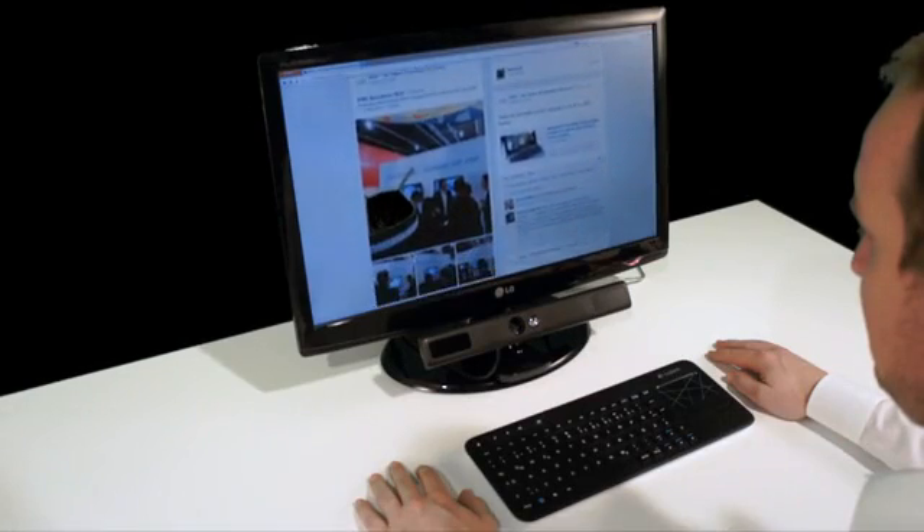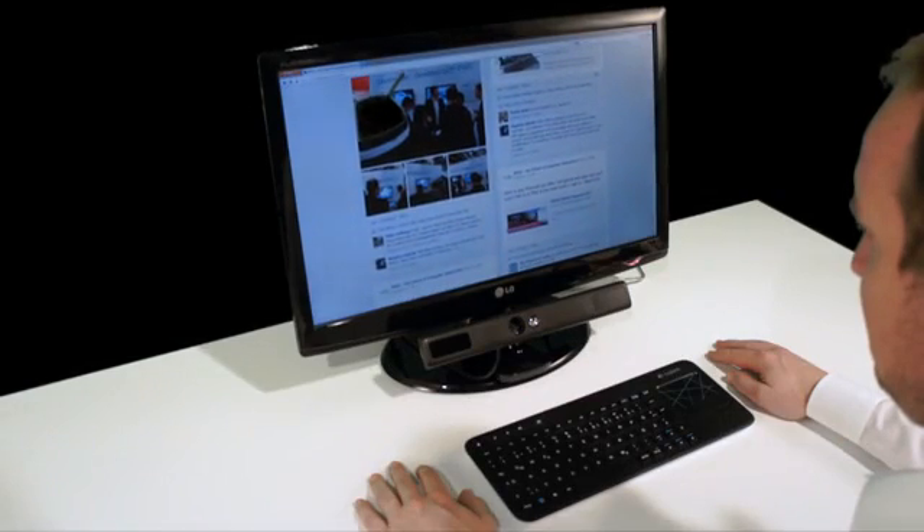People standing next to you will not understand why your browser scrolls adjust to your reading — kind of like it's reading your mind.